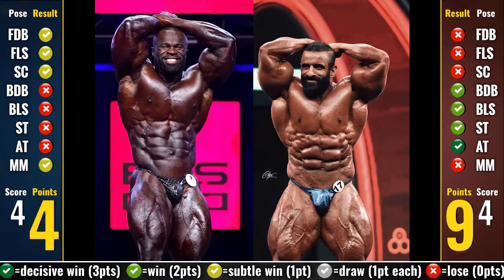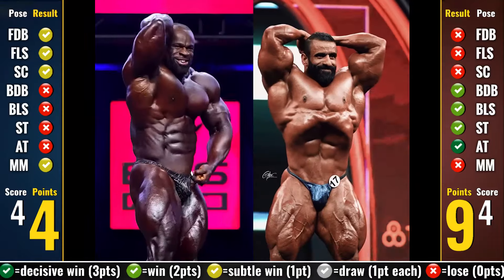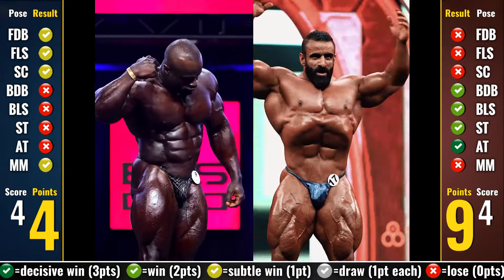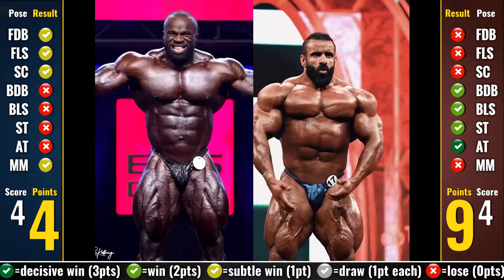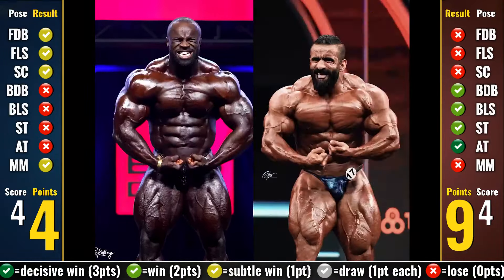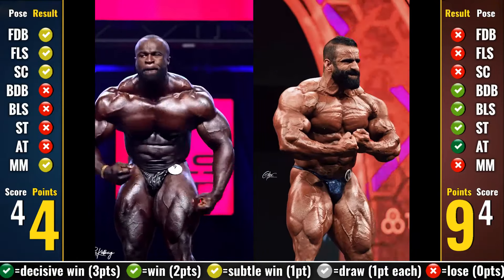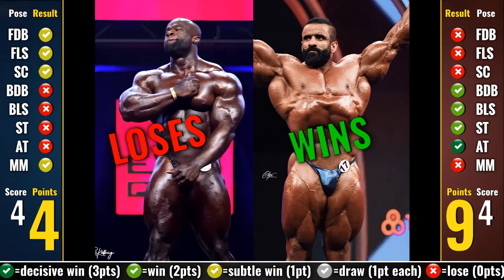Having Samson winning just as many poses as Hadi makes a lot of people believe he can beat the Persian Wolf. However, our points system clearly shows why Samson was far from cracking the top 2 at the Olympia, and in my opinion why he is not the favorite to win the Arnold Classic 2024 against Hadi Choopan.